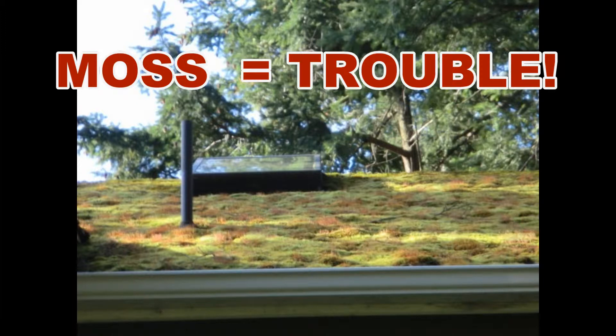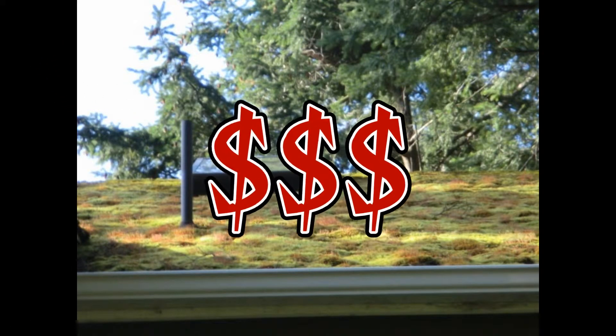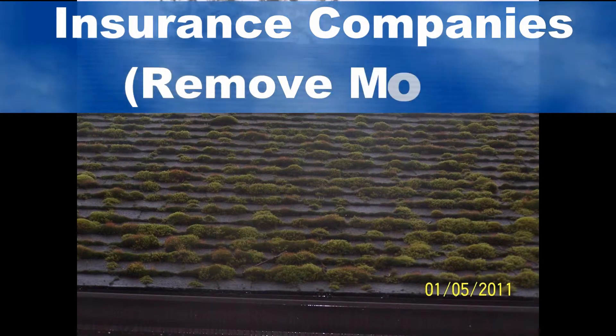The effects of moss on roofs can be devastating even after a relatively short period of time, and allowing it to grow can be an expensive mistake. In fact, most insurance companies will require the removal of moss from roofs.